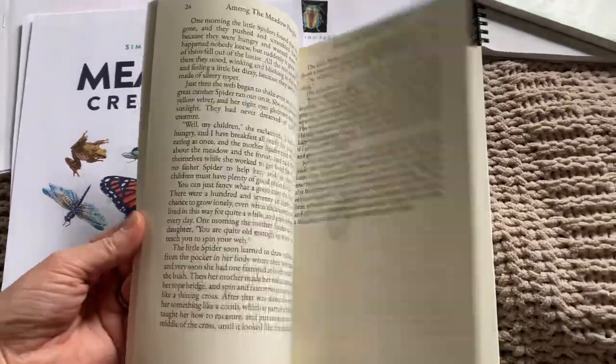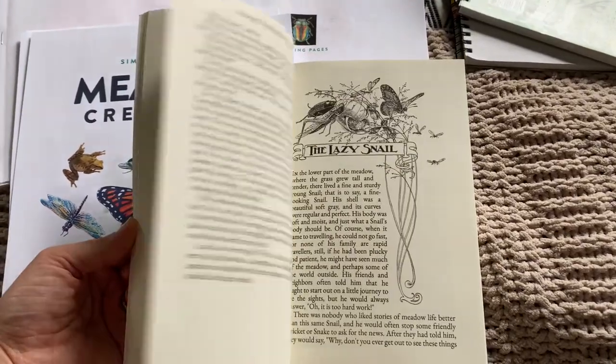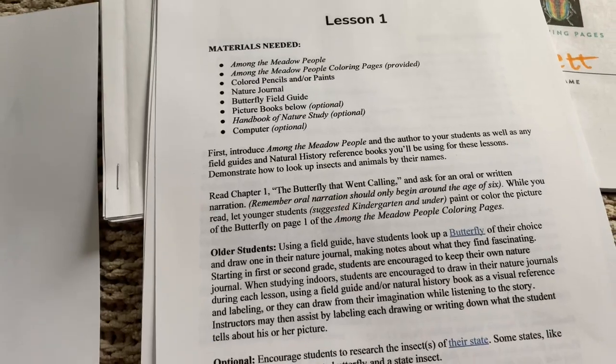This book is just cute little nature stories — fiction-based nature stories about a creature of some kind. They're kind of like an Aesop fable in the way that they have a lesson to teach the child at the end. They're really short and sweet and enjoyable to listen to, and my kids really enjoy the book so far. For Meadow Creatures, I didn't print the entire thing because it's just for me to read, so I typically read the PDF from my phone or tablet. I did print a couple of lessons to show you what it looks like.